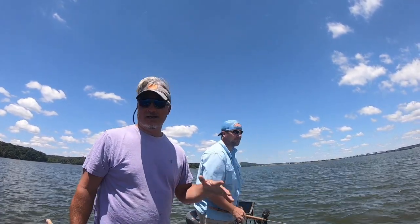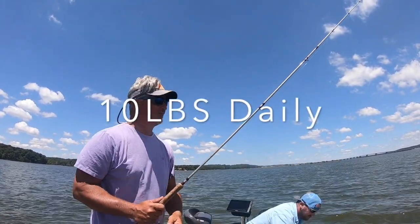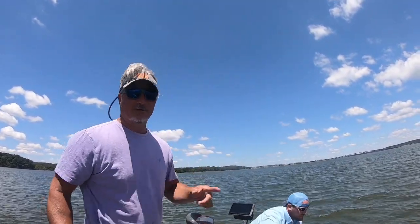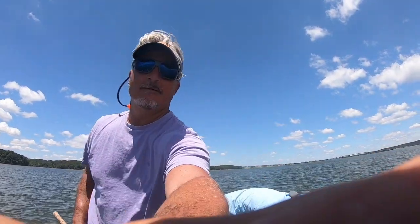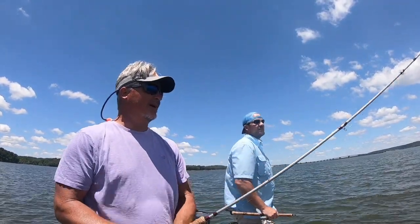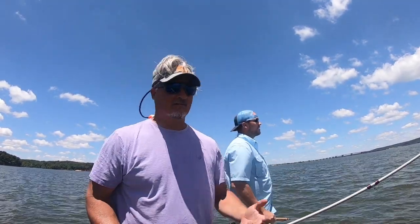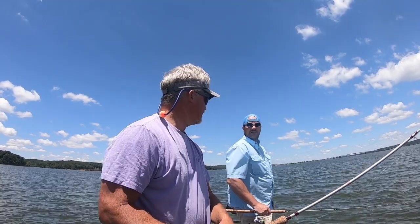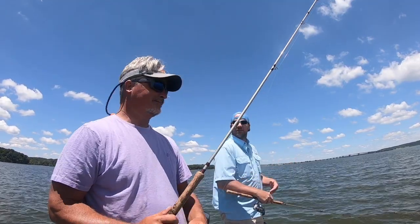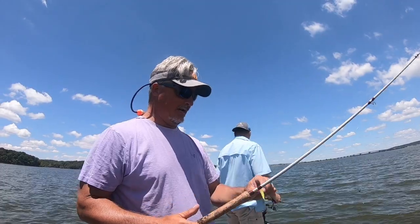Our guess right now, only being on the lake a couple hours, is that 10 pounds is probably going to be the magic number. Check out the next episode because it'll be interesting to see how accurate that is. Post-spawn fish are skinny — good size fish, just not going to weigh a lot. If you're in that 9 to 10 pound range you'd be running pretty decent, but the pack will all be right there together, everybody within a pound.